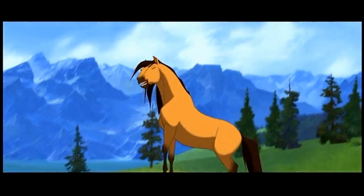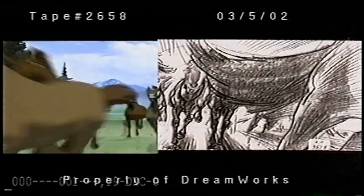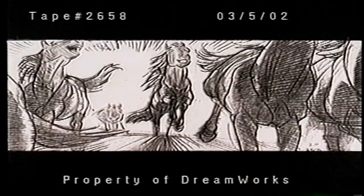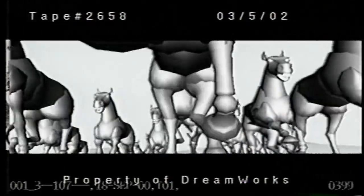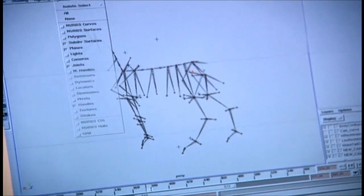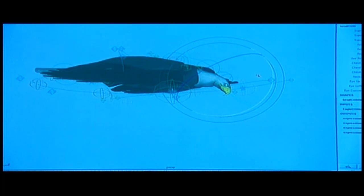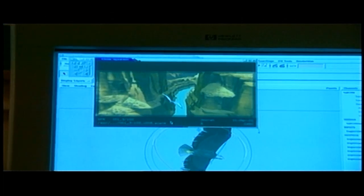It's not traditional anymore. It's not digital. So I've been calling it tradigital. The tools and technologies developed for Spirit are some of the most advanced that have ever been created for animated filmmaking. Now we have very powerful machines in the hands of animators, and the result of that you will see in Spirit.